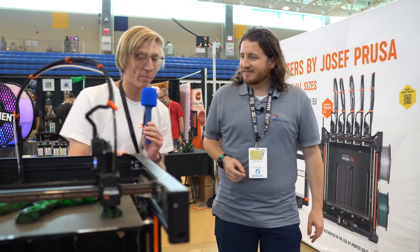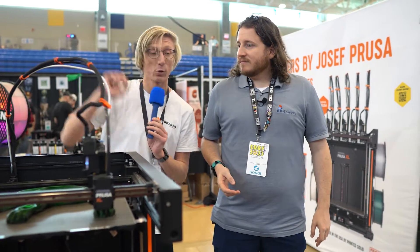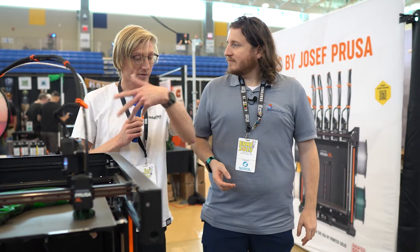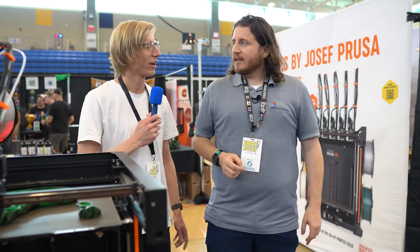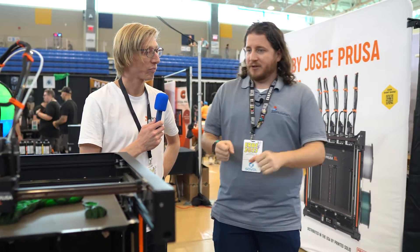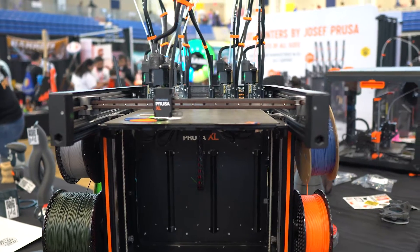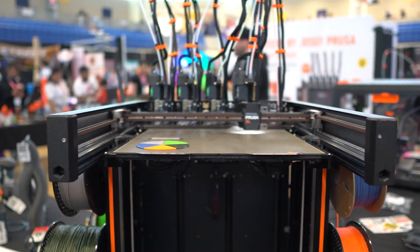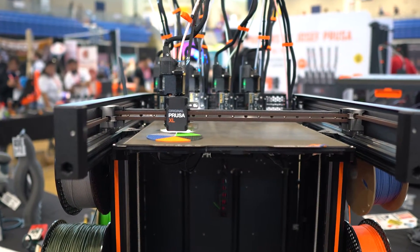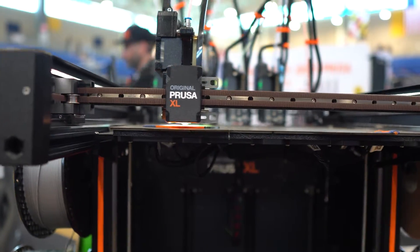We have a single tool XL — this one doesn't have input shaping yet but it will very soon. And we have a five tool XL. What I love about it is that the tool changing mechanism is fully mechanical — it uses the CoreXY mechanics, so there's no extra motor or electromagnet, which makes the X carriage extremely lightweight. The tool changing is really fast, which I think is really neat.